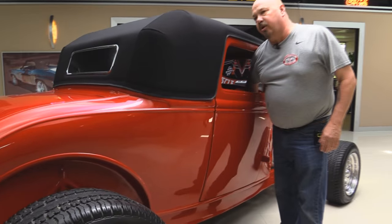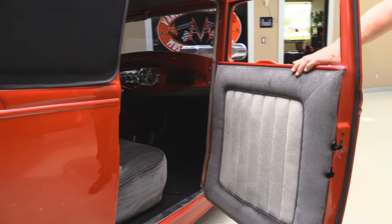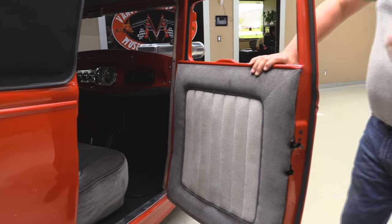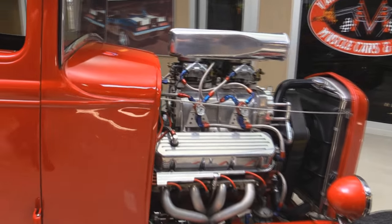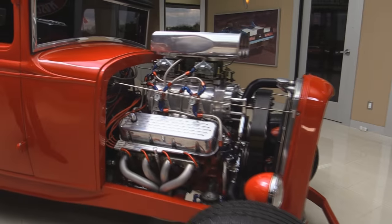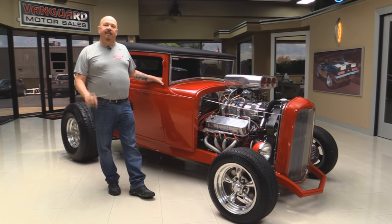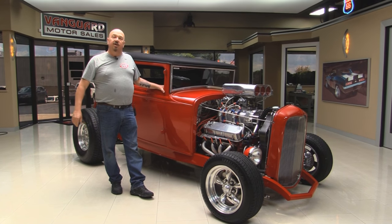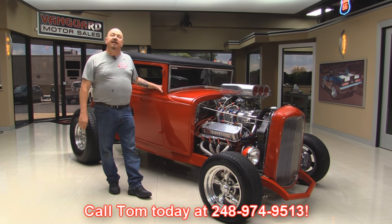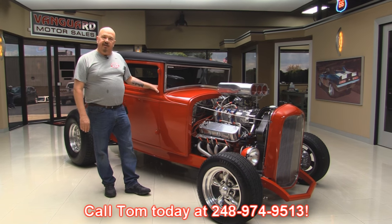This passenger door has a button here to open it up. There's not a button in the back for the passenger door. Jams are all nice and clean. At Vanguard Motor Sales, we're not consignment dealers. That means we spend the time to check these cars out before we buy them. When we get them back here to the shop, we inspect them so we can answer all your questions when you call Tom at 248-974-9513.